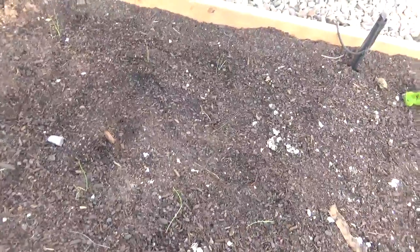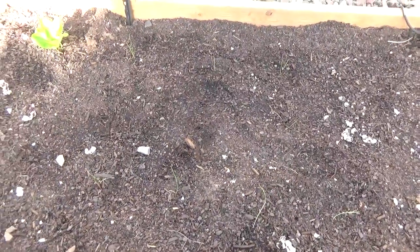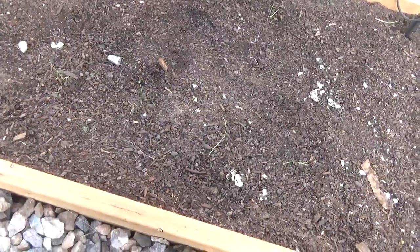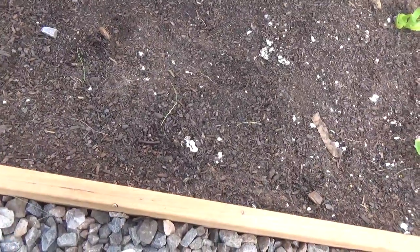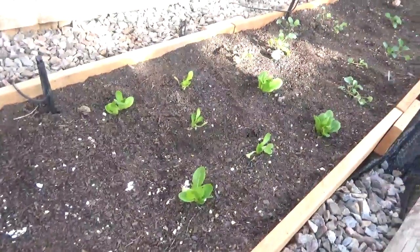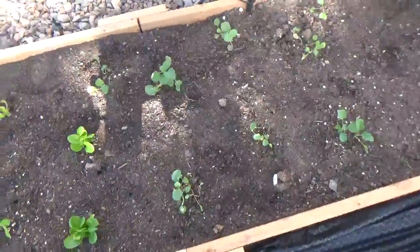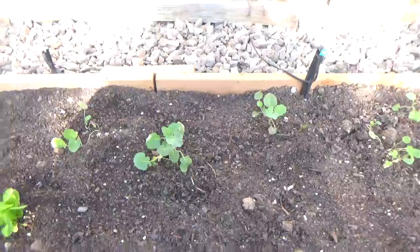Onions are doing okay. I got some in the house growing too, so I'll probably transplant those out here. I wish I thought they would do a lot better. More of the lettuce. Broccoli is doing good.